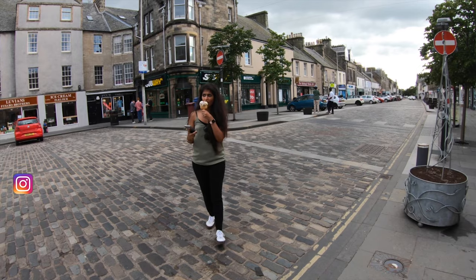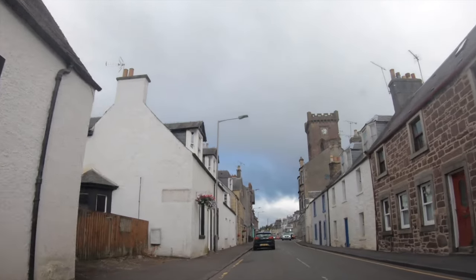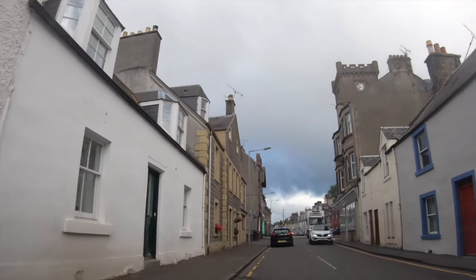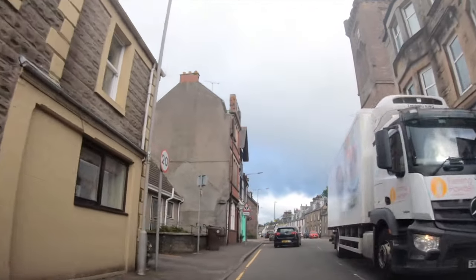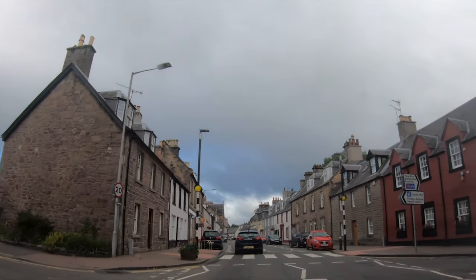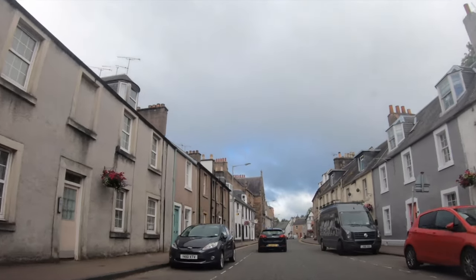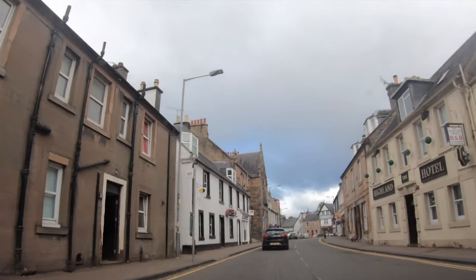St. Andrews is known for its historic university, medieval streets, and gorgeous traditional buildings. The town is filled with exciting things to see and do, from St. Andrews Cathedral to nearby Scotland's Secret Bunker. However, we couldn't cover all the places because though travel restrictions were lifted, the tourism was not open yet, so we explored only a few places.